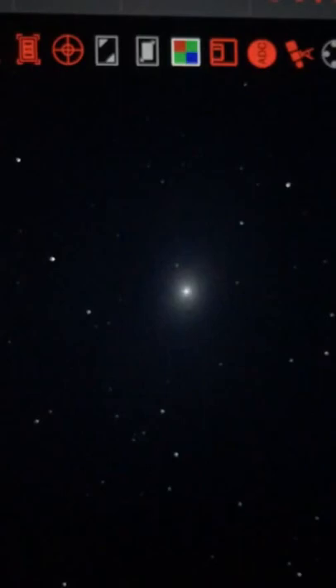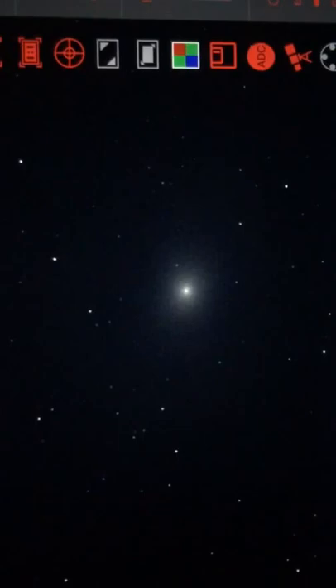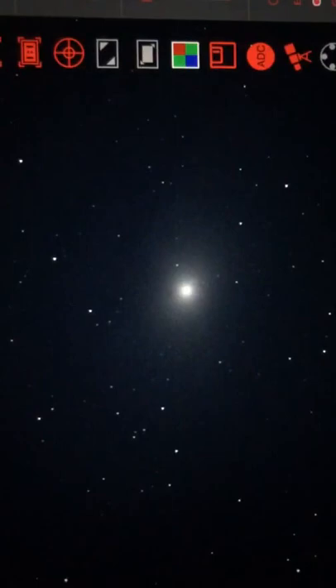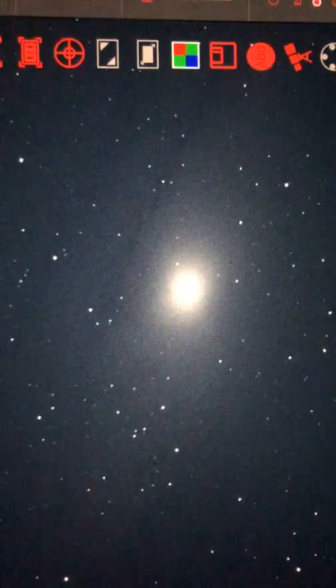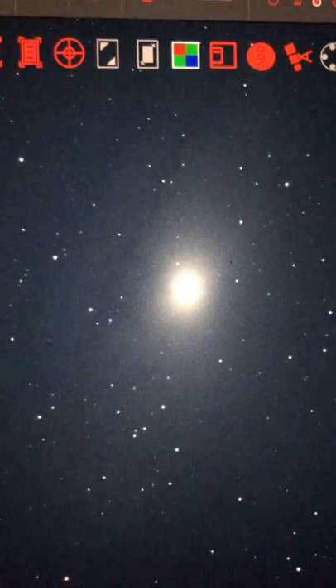Oh, could this be Andromeda? Let's increase the exposure. Hello everybody, we're looking at the Andromeda galaxy. Look at that — I can start to see some dust planes. That's awesome. That looks so good. Beautiful.